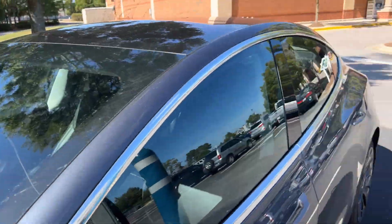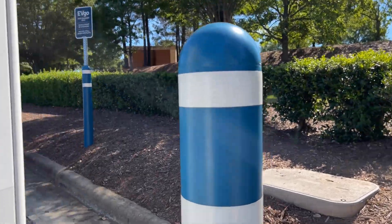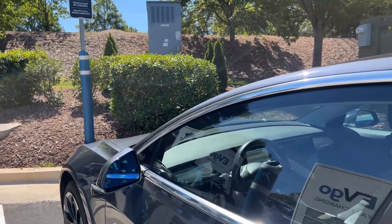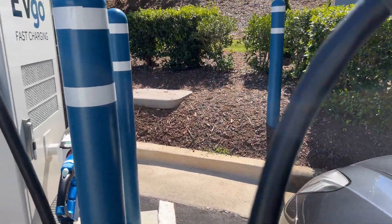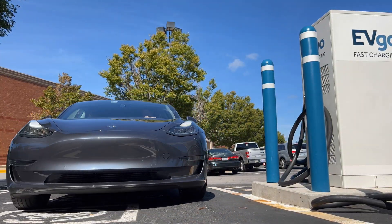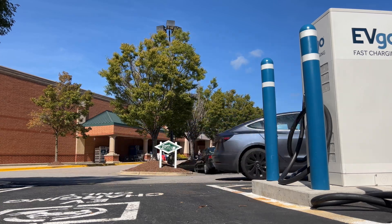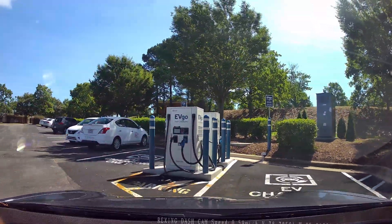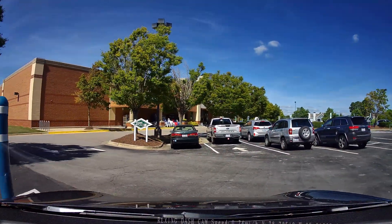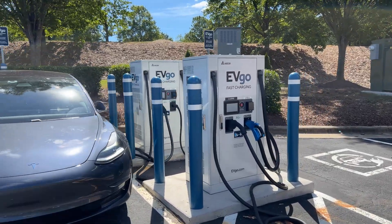I parked my car straight into the right parking spot, but taking the Tesla connector and cord out from the stall, I tried to reach my car and it was much too short — even pulling the car all the way forward it would not reach. Luckily no one was in the other parking spot, so I moved the car and backed it into the left spot, since my charge port is on the rear and the charging station is also at the rear of the spot. And yes, now it can reach the car's charging port.